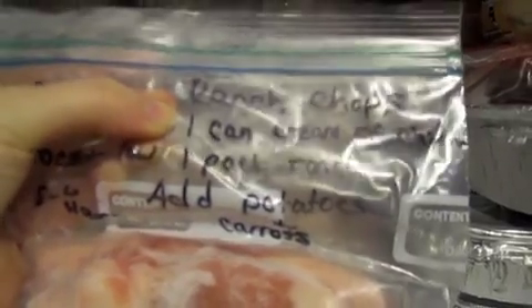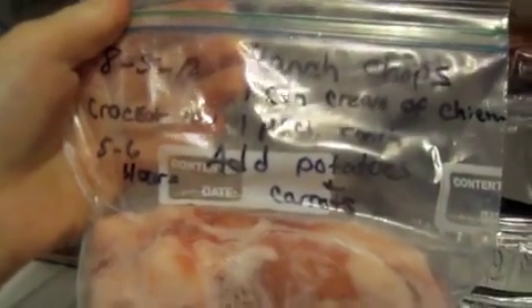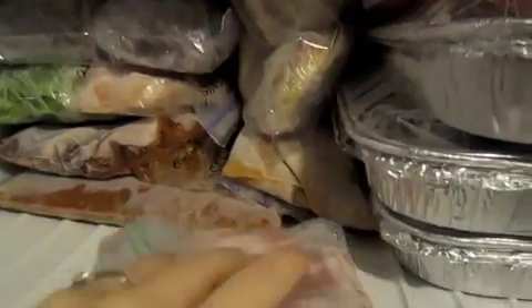I'll show you an example of what I mean. For ranch chops: one can of cream of chicken, one pack of ranch dressing, potatoes and carrots, in the crock pot for five to six hours on low. That's an example of how I labeled everything.